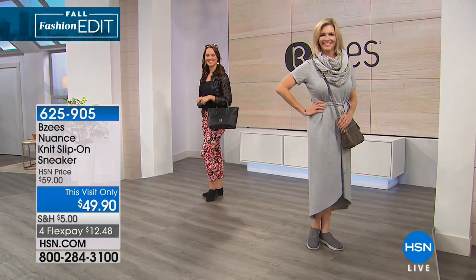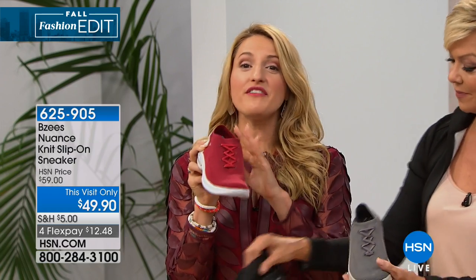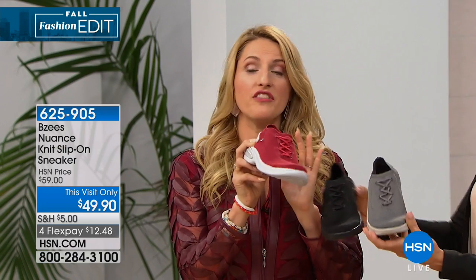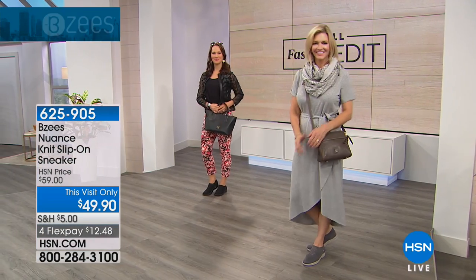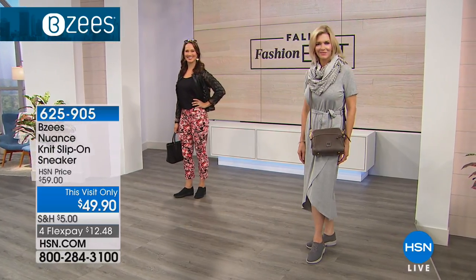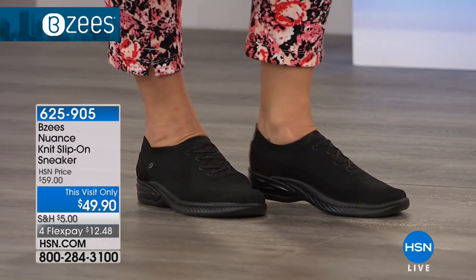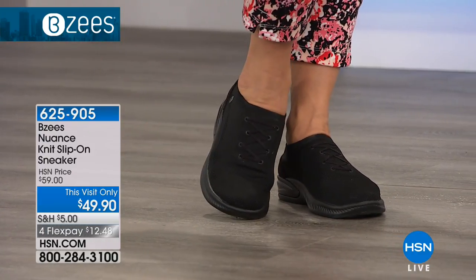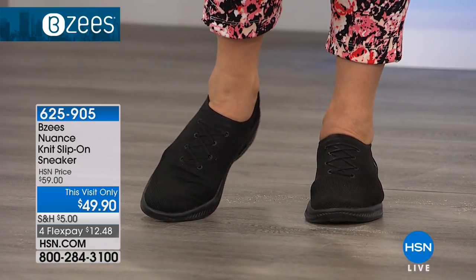Machine washability is really important to us because as women, we want to look good and feel good, but we don't necessarily want to spend time cleaning everything. Whatever you're doing in fall — fall fest, travel, being on your feet — even if you're in the hospitality industry or restaurant business, that black is all black, even the sole. The gray is most limited. The red is a lot of fun for fall fashion colors — it's like a burgundy wine red. Item 625905 to get the Nuance sneaker.